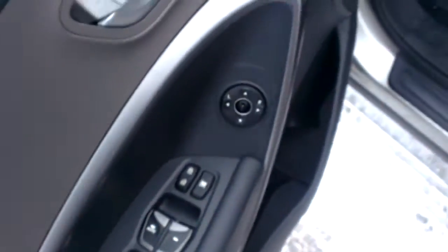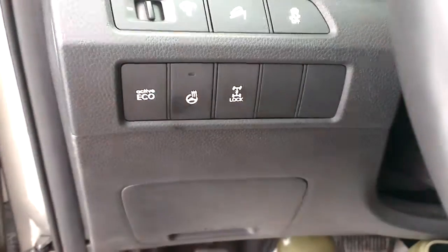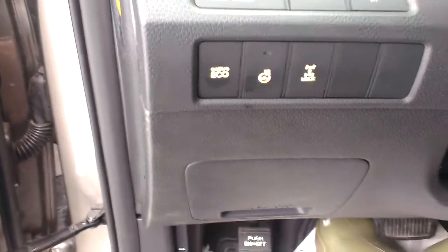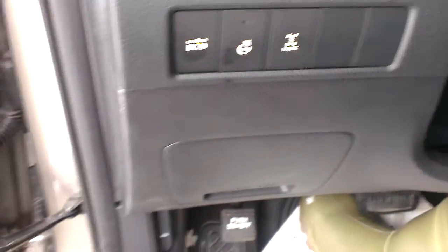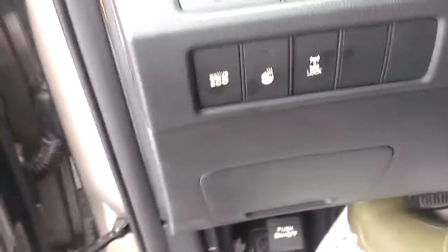Power windows, power mirrors, power driver seat. Right here we've got our heated steering wheel button — that'll come on automatically during the cold stuff. Got active eco, so that's going to save us fuel the longer and however we drive. You can also lock it in a true 4x4 like a truck — just locks the transfer case.